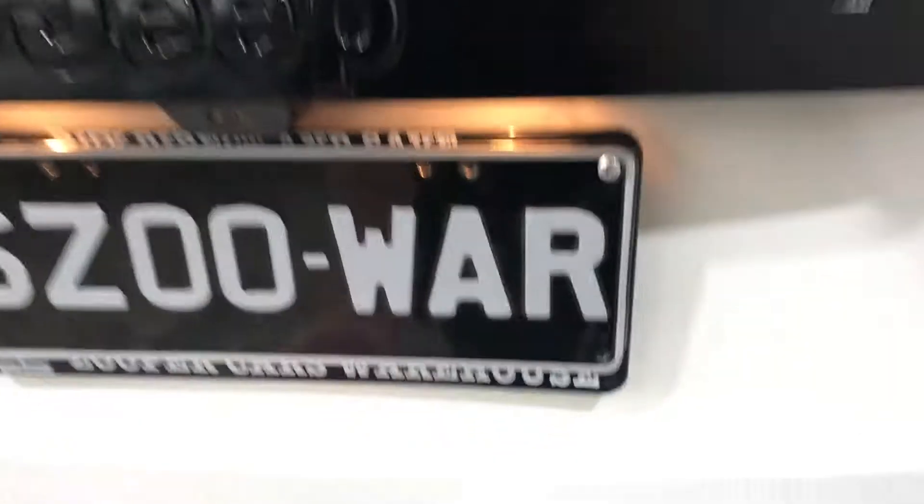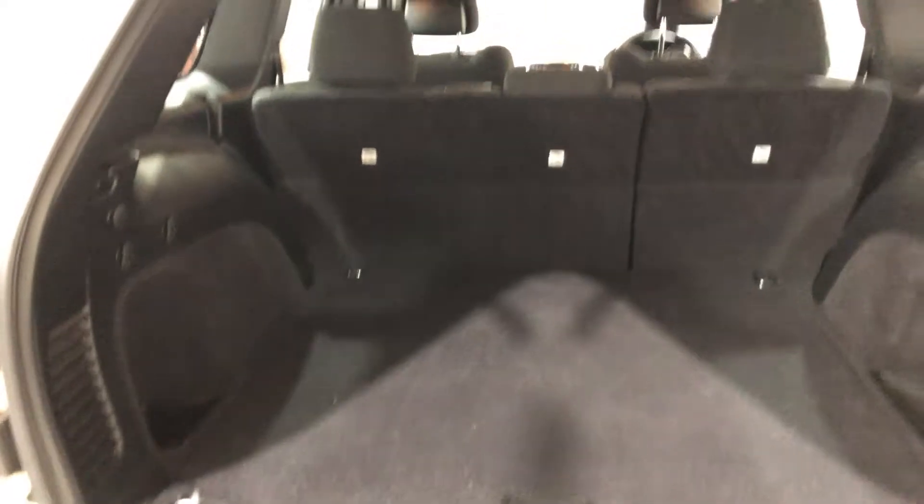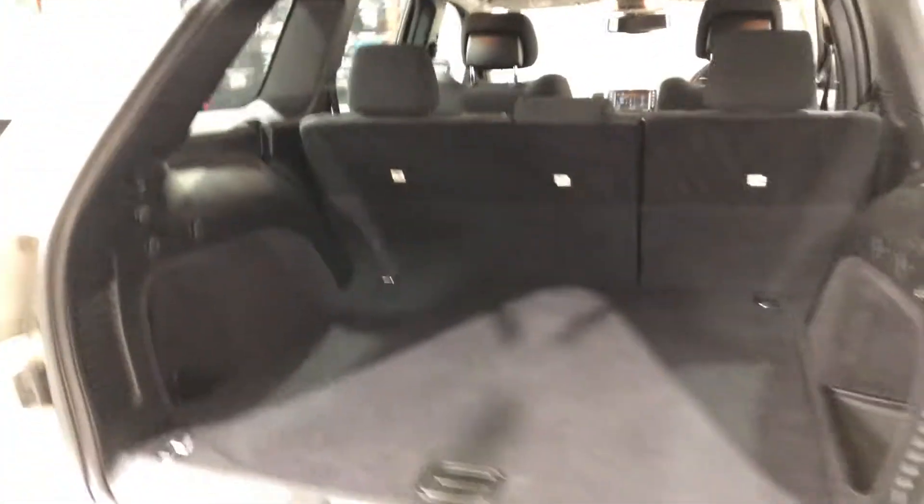Jumping inside the boot — being a full-size SUV, you're going to get plenty of boot space at the back as well. If you ever need more space, the two back seats fold down to get twice as much.